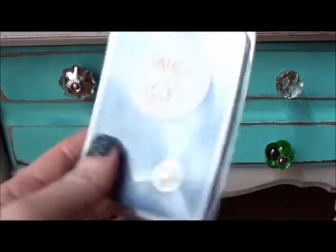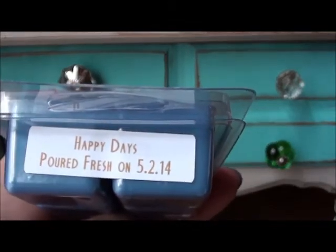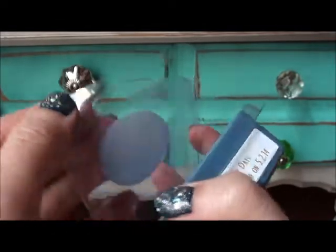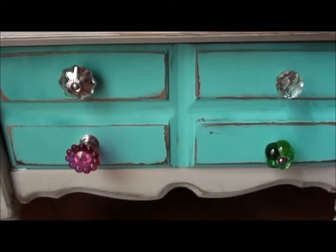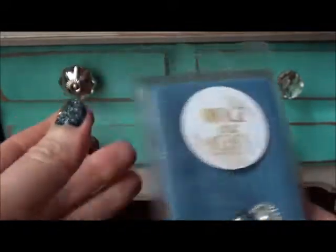Next up is Happy Days. Happy Days has apple mango tango and clean cotton. It's pretty, and that's just your basic apple mango tango and clean cotton blend. It's a nice blend — I definitely have to warm that one and see how it does.